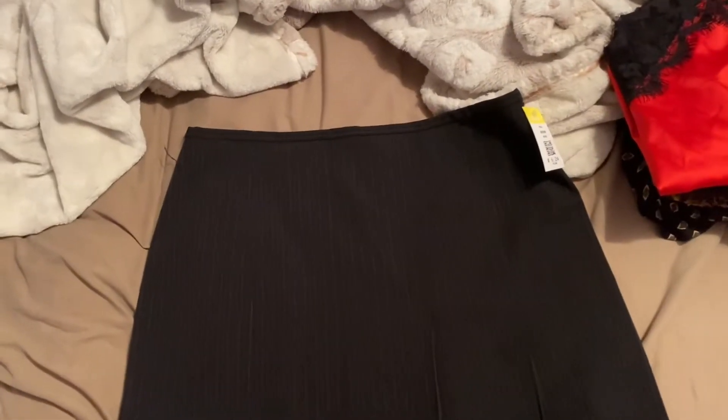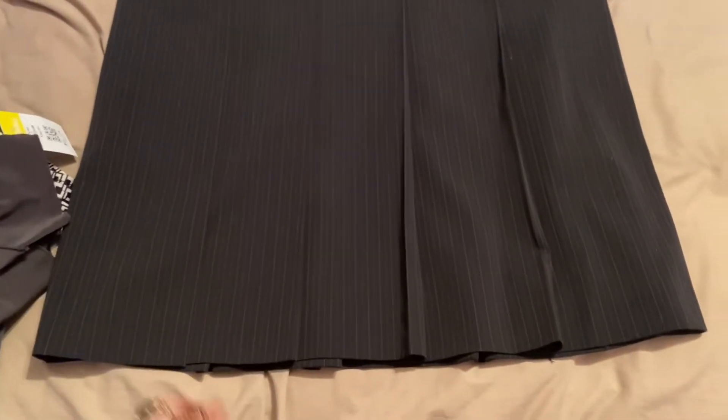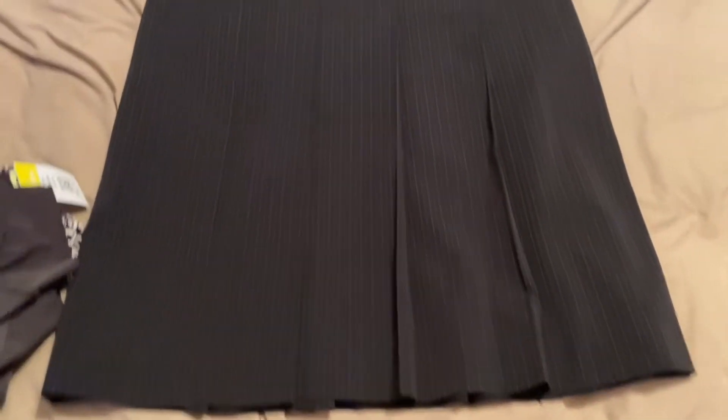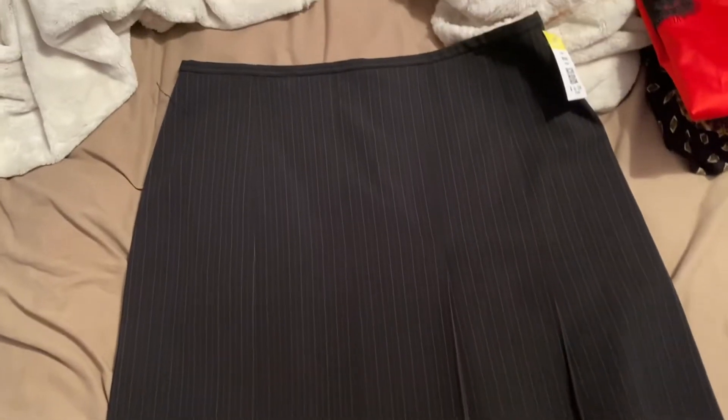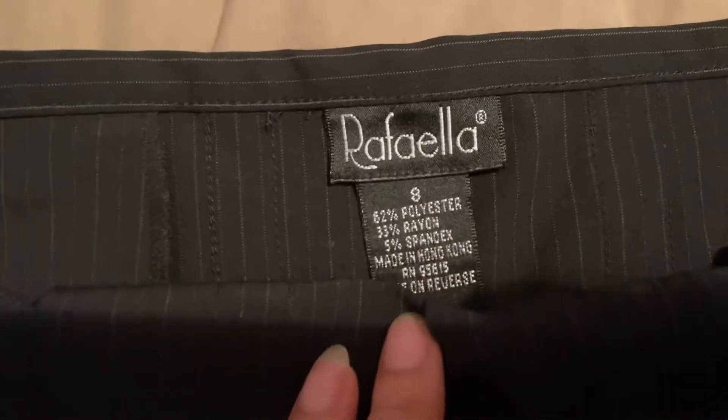I found this very long black pleated pencil skirt. It was $3.12, and it's by the brand Raphael.